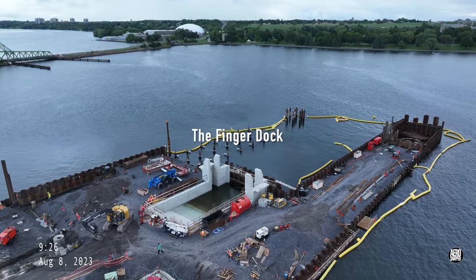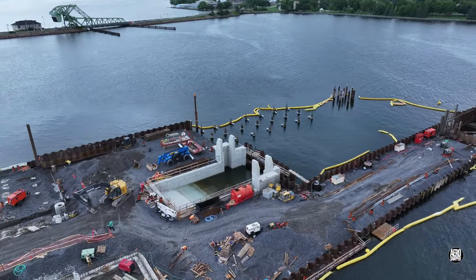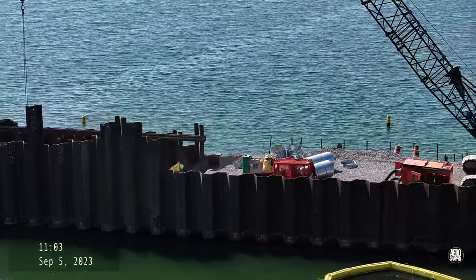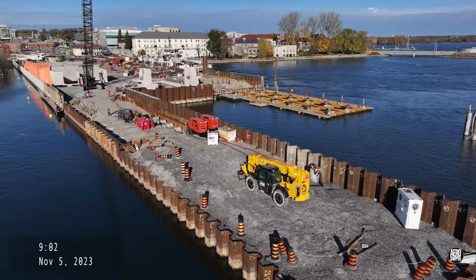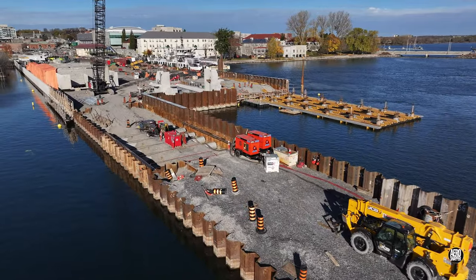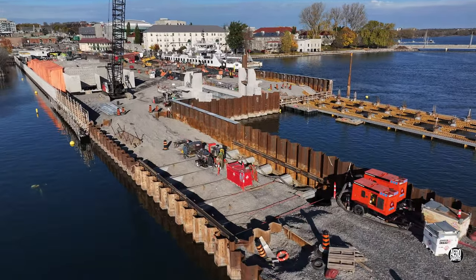Building, filling, and finishing the finger dock has been a challenge for some time. It's a considerable size, it has to be absolutely stable, and there was a considerable volume to fill. By early November, sheet pile sides were being trimmed and it was clear that the final fill was underway.